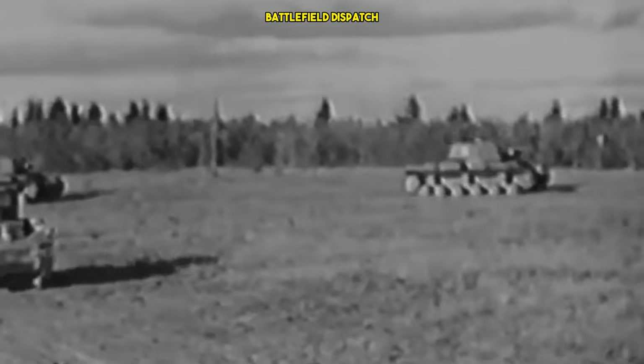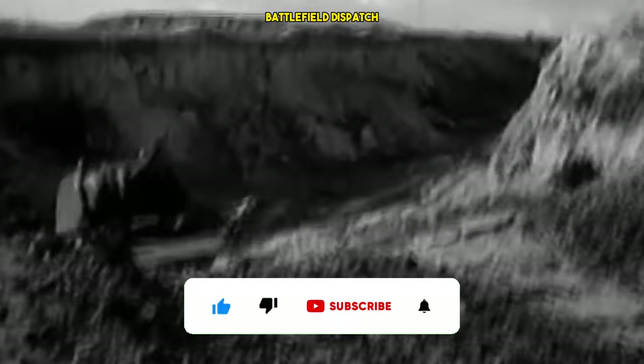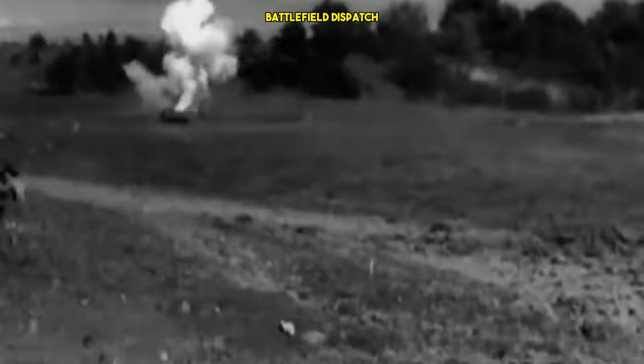The KV-1 became a key player in significant battles on the Eastern Front, showcasing its strengths and revealing its vulnerabilities. During the initial stages of Operation Barbarossa, the KV-1's impressive armor and firepower overwhelmed German tanks. In the Battle of Russenii in 1941, a small group of KV-1s held off the German advance for several days, creating a legendary reputation for the tank.